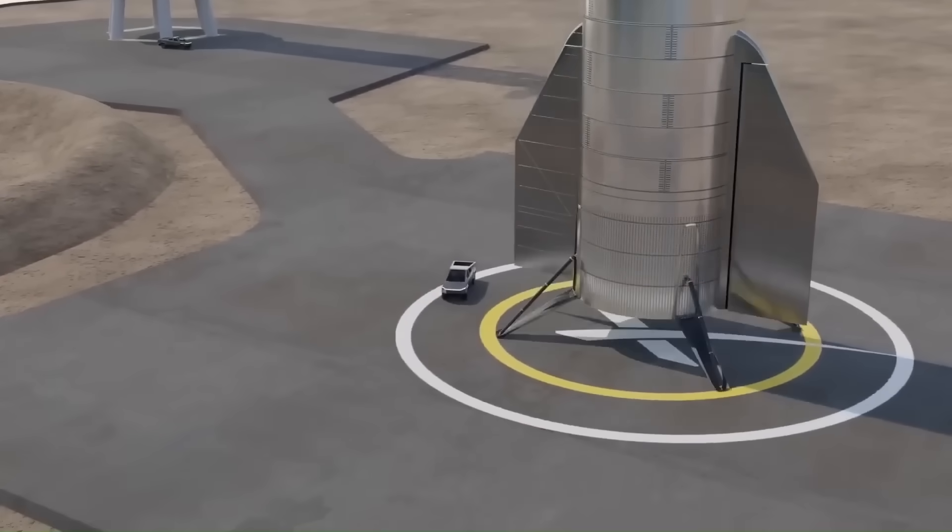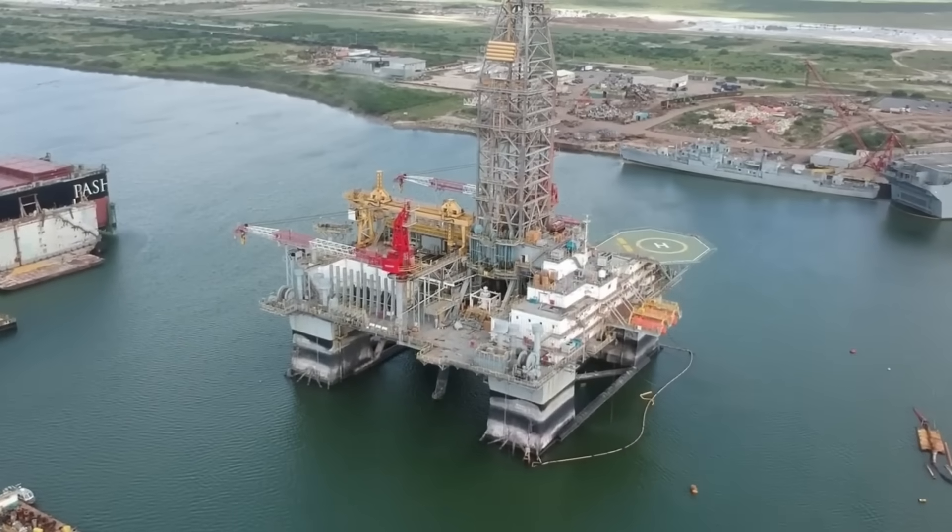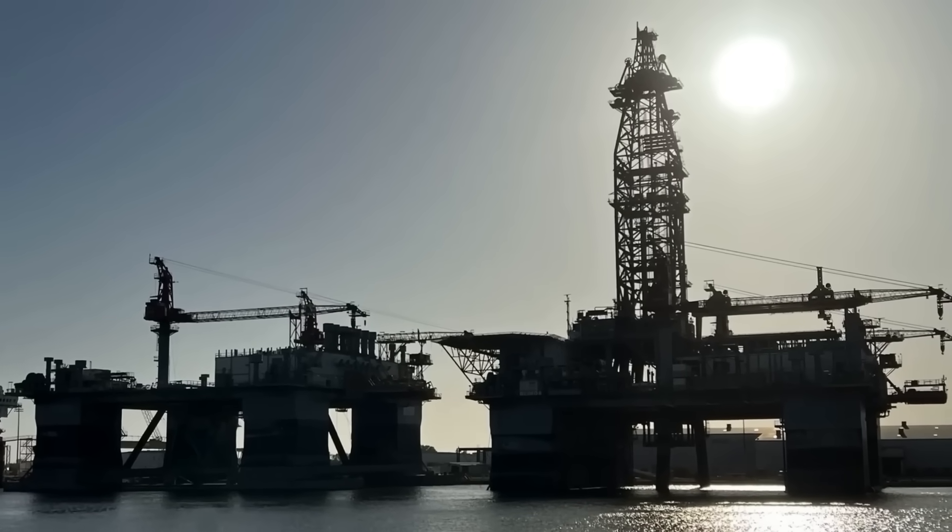It might sound crazy, but SpaceX is basically planning to use an oil rig as a Starship landing platform. To understand why they even came up with this idea, we first need to look at what they're doing right now.